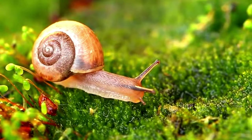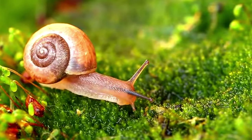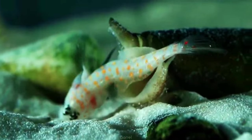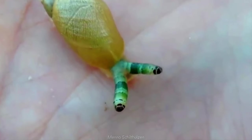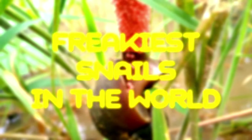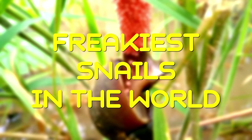Snails are known for their slow speed and usually don't draw a whole lot of attention. Yet these shelled mollusks have evolved to fill a wide variety of major ecosystem roles, leading to some bizarre or dangerous adaptations that put both animals and humans at risk. From the one with pulsating eyestalks to the one with poisonous eggs, we are looking at 10 of the freakiest snails in the world.